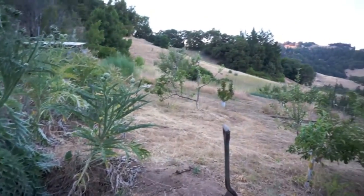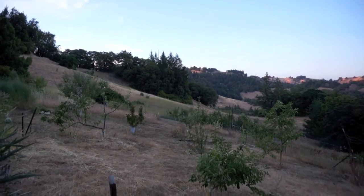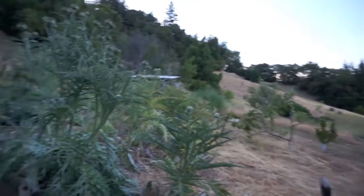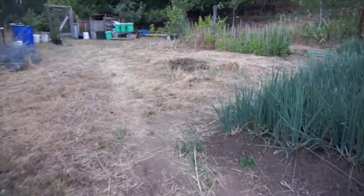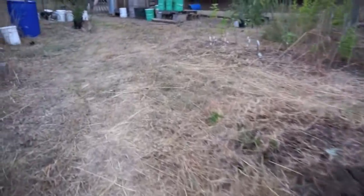Down here is just some more orchardage, and way down there are my apple seedling trials. I'm going to do a little video about my apple breeding project — kind of a tour of some of the stuff I already showed you, but I'll talk more about it.